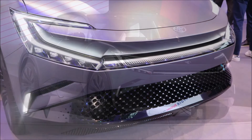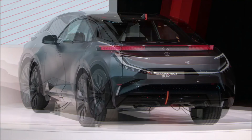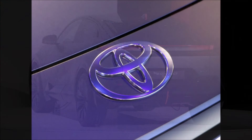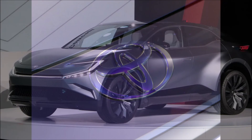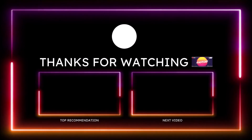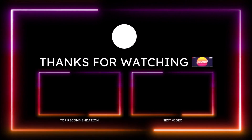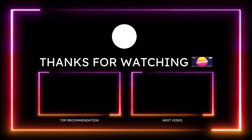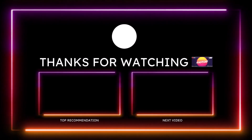If you enjoyed the video, make sure you give it a thumbs up — liking the video helps it rank higher so more people can see it and join the discussion on the new Toyota bZ Compact SUV. If you want to help support the channel, check the links in the description for one-time donation options via PayPal, Cash App, Venmo, and Patreon. You can also check out the Ron's Rise merch and social media links below. Subscribe and click the notification bell so you don't miss a video.